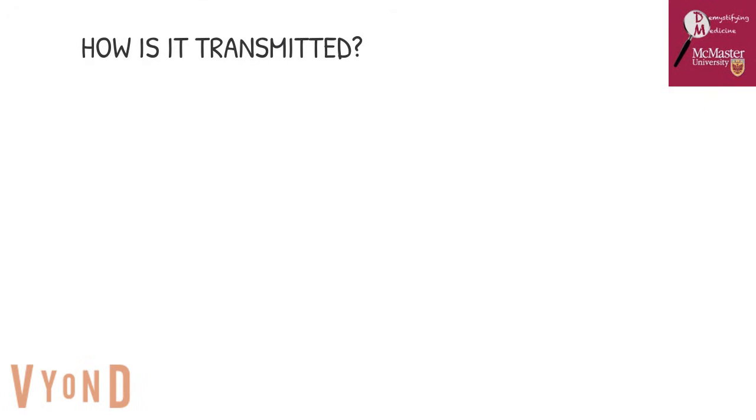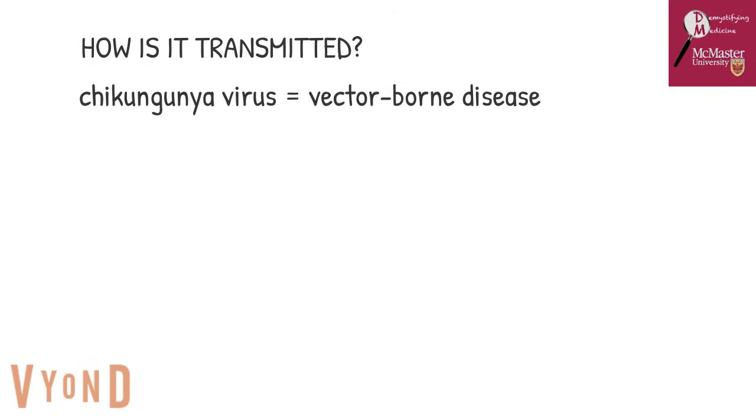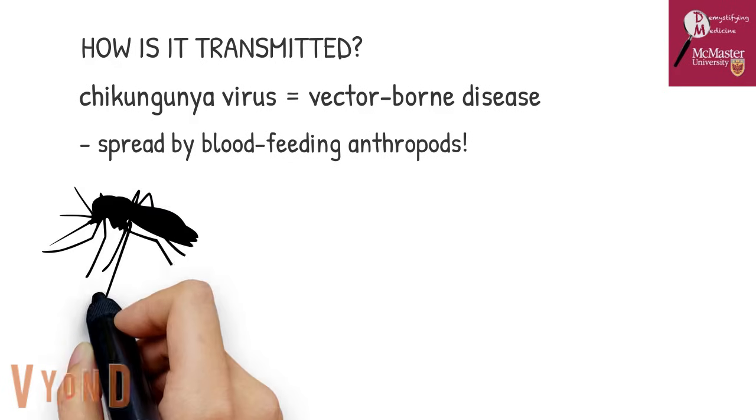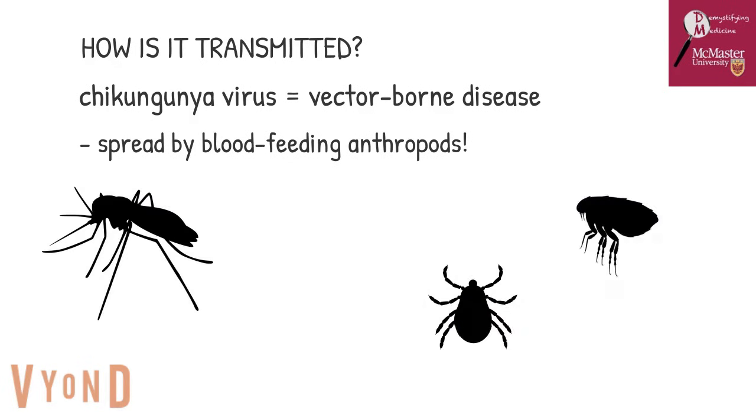So how is it transmitted? The chikungunya virus is a vector-borne disease, which is a disease spread by the bite of blood-feeding arthropods such as mosquitoes, ticks, and fleas. Specifically, the chikungunya virus is spread mostly by the bite of two species of Aedes mosquitoes: the Aedes aegypti and Aedes albopictus mosquitoes.